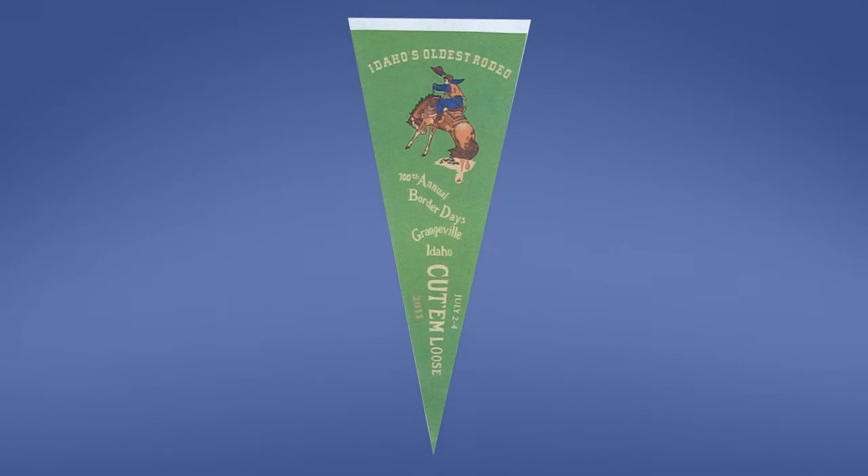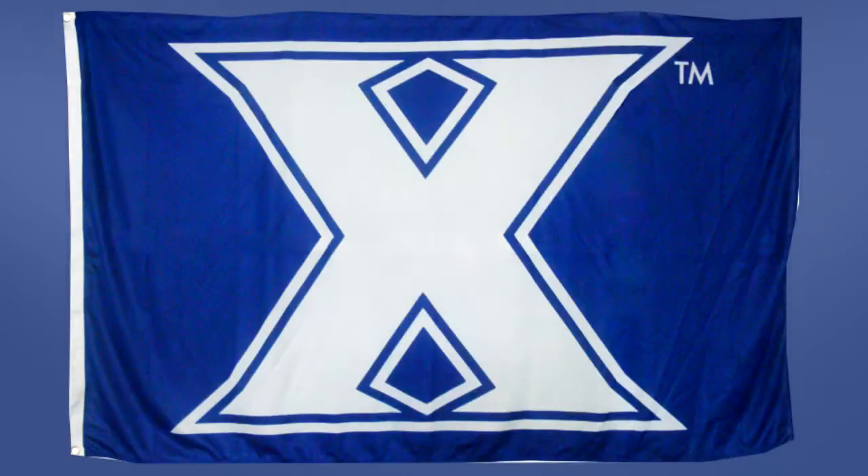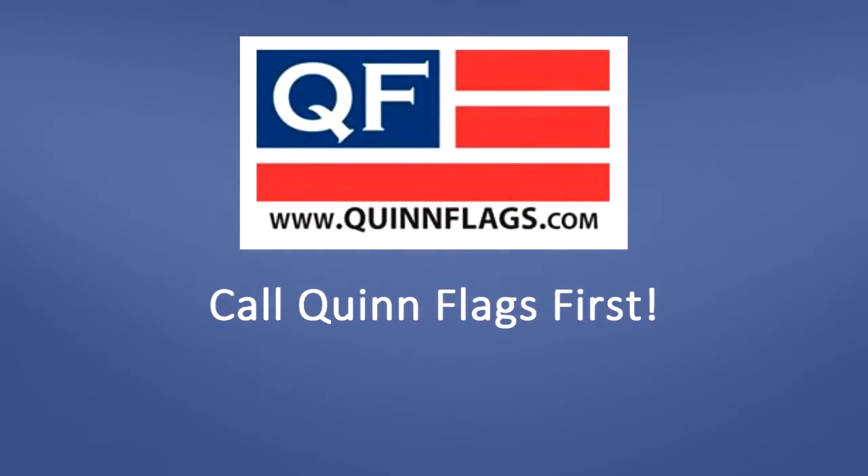If you're looking for something custom, save yourself time and aggravation because we have most types of flags, banners, pennants, or display products. Call Quinn Flags first. We specialize in low-cost, low-quantity custom products for any occasion or event.